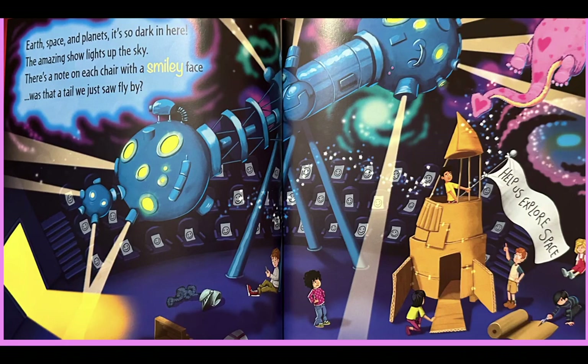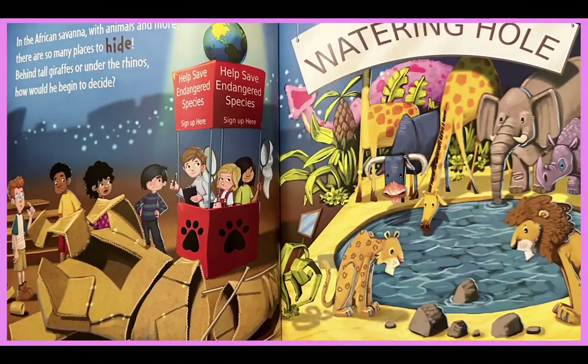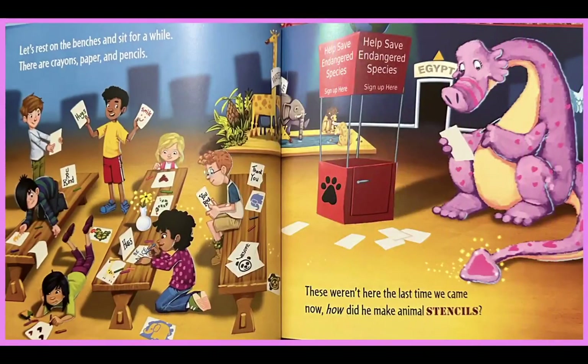Here he goes! In the African savannah with animals and more, there are so many places to hide. Behind tall giraffes or under the rhinos, how would he begin to decide? Where did he go? Oh, there's his tail. Let's rest on the benches and sit for a while — there are crayons and paper and pencils. These weren't here the last time we came. Now how did he make animal stencils?